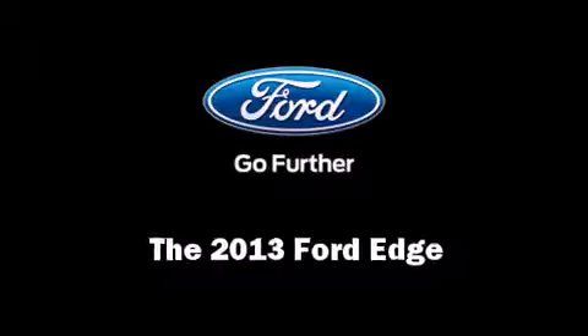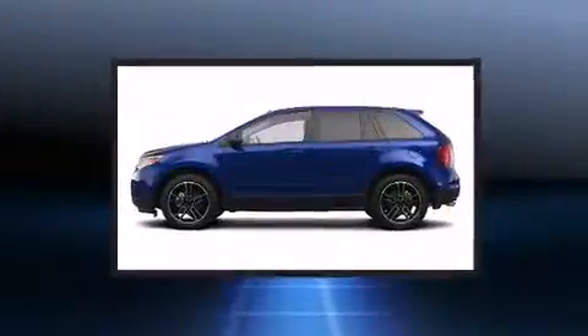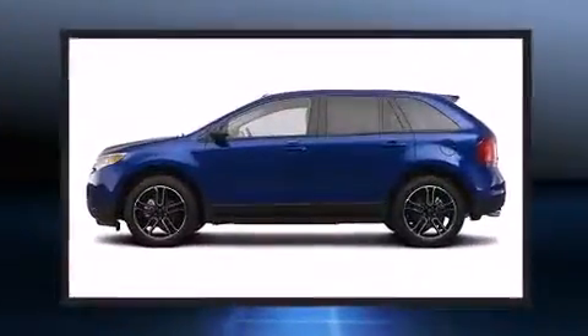Treat yourself to a test drive in the 2013 Ford Edge. It features an automatic transmission, all-wheel drive, and a 3.5-liter six-cylinder engine.